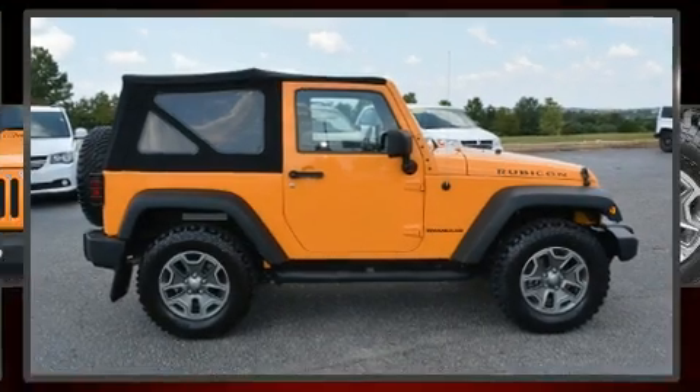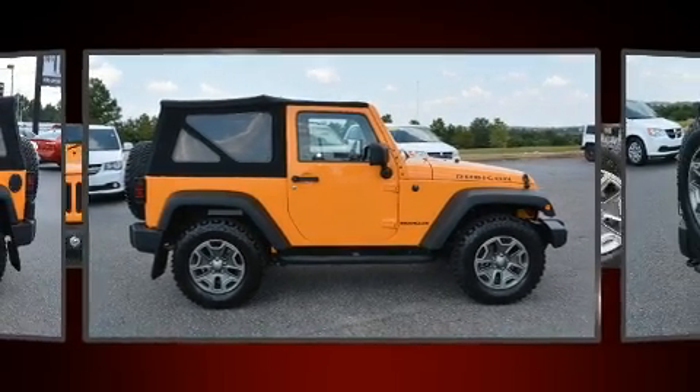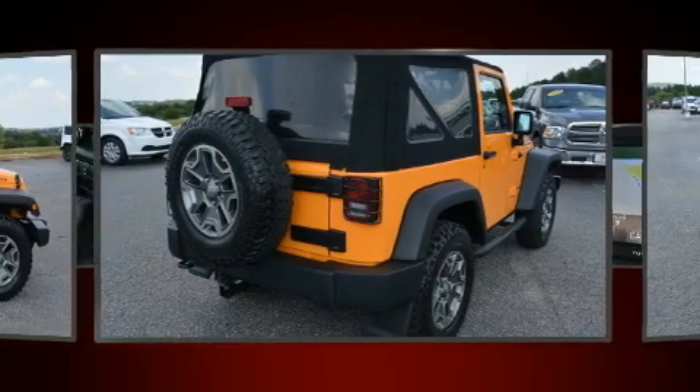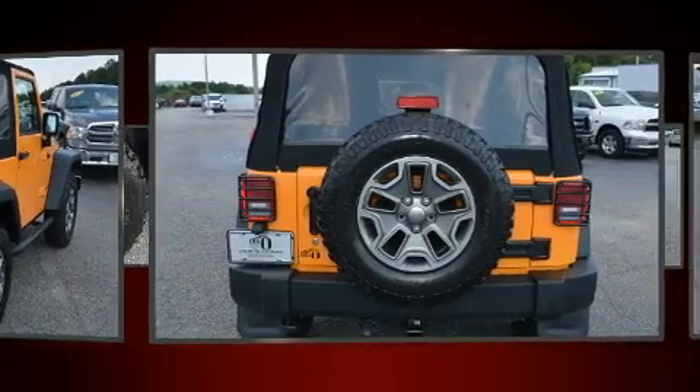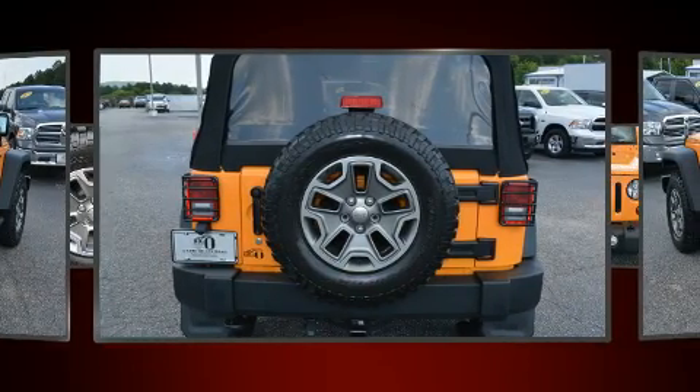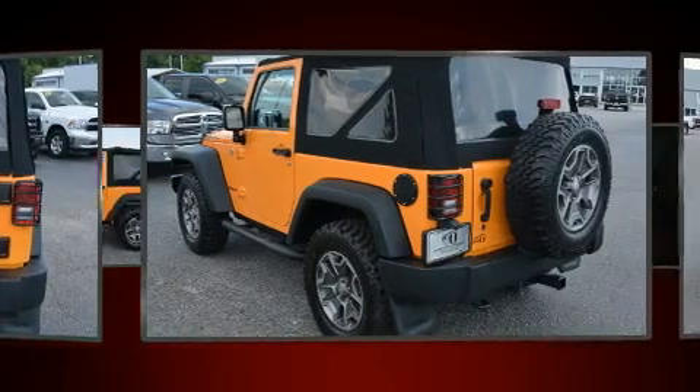You're going to love the 2013 Jeep Wrangler with less than 40,000 miles on the odometer. This compact SUV hits the mark with consumers demanding economical versatility. It features four-wheel drive capabilities, a durable automatic transmission, and a refined six-cylinder engine.